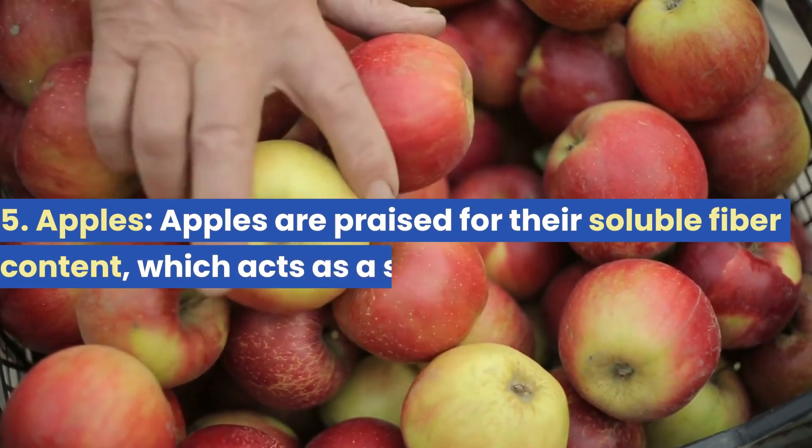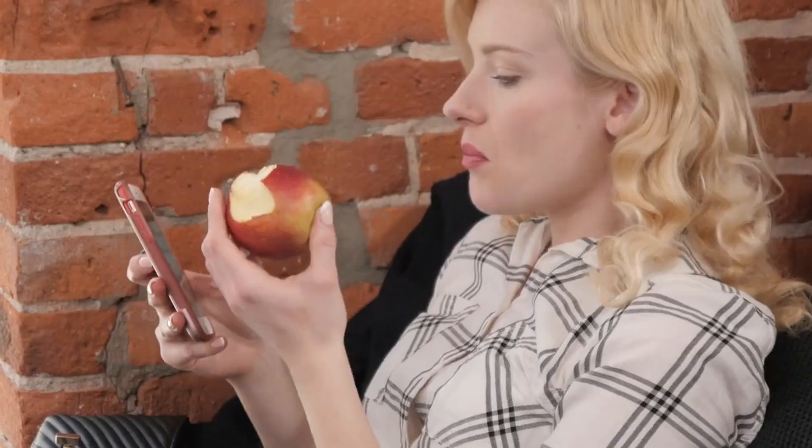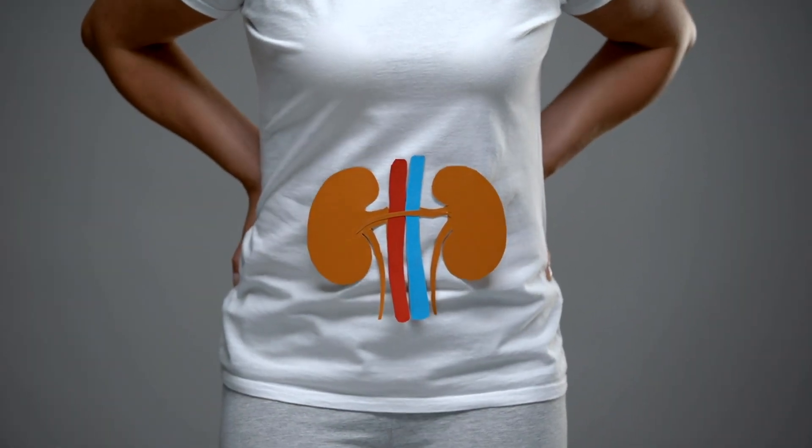Apples. Apples are praised for their soluble fiber content, which acts as a sponge, soaking up toxins and waste products and facilitating their elimination through regular bowel movements. This cleansing effect lessens the burden on kidneys and prevents the risk of kidney stones.